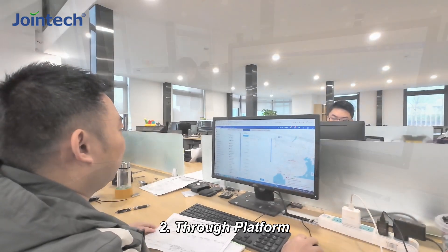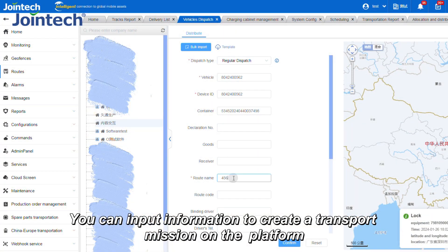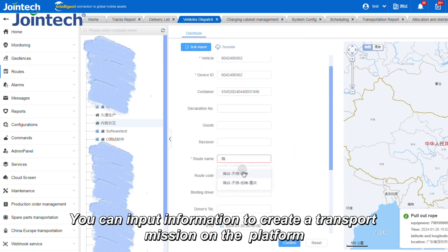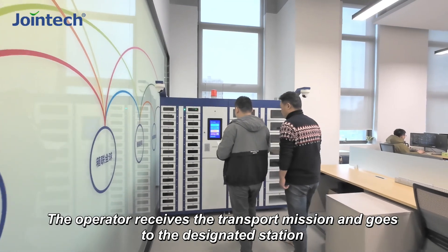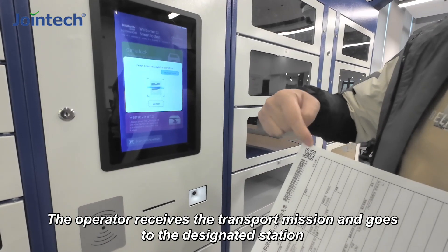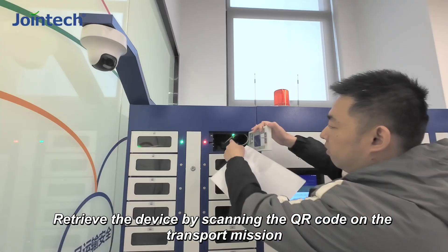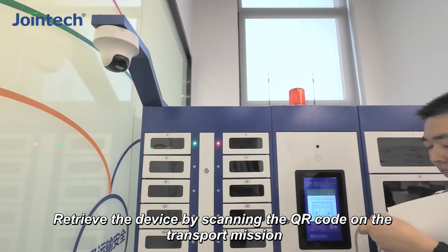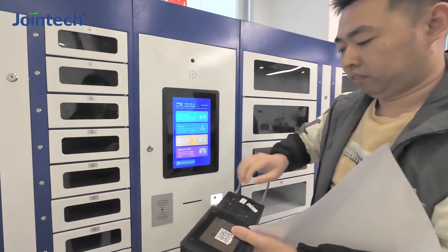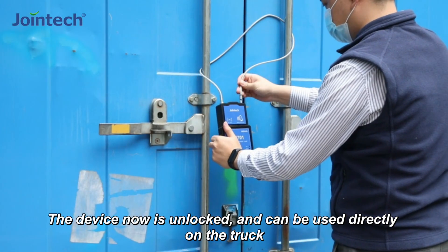Another way to get a lock is via the platform. You can input information to create a transport mission on the platform, then click confirm and send it to the operator. The operator receives the transport mission and goes to the designated station, retrieving the device by scanning the QR code on the transport mission. The device is then unlocked and can be used directly on the truck.